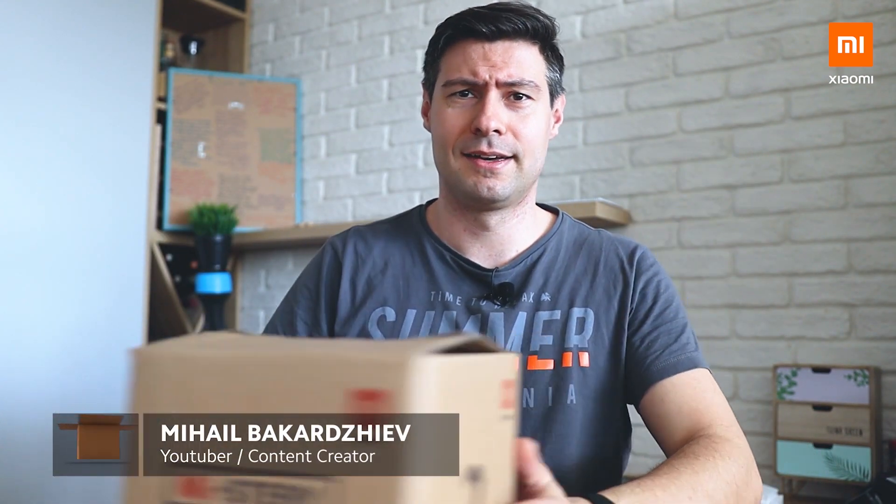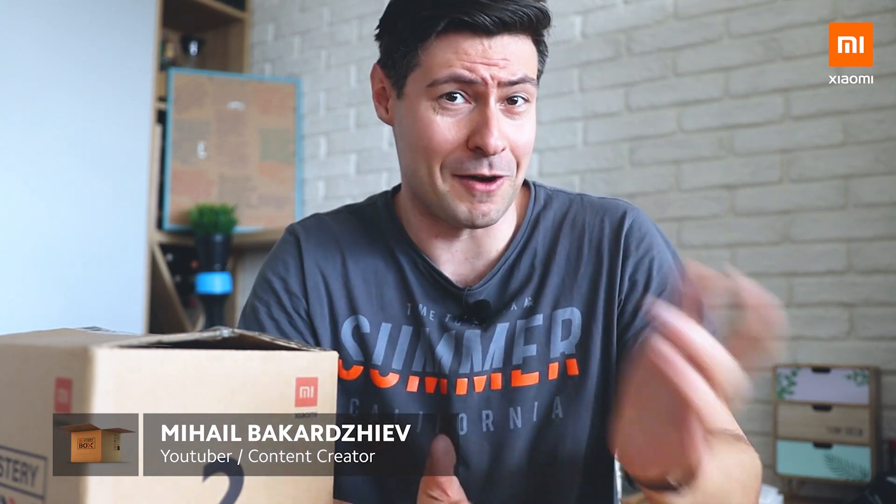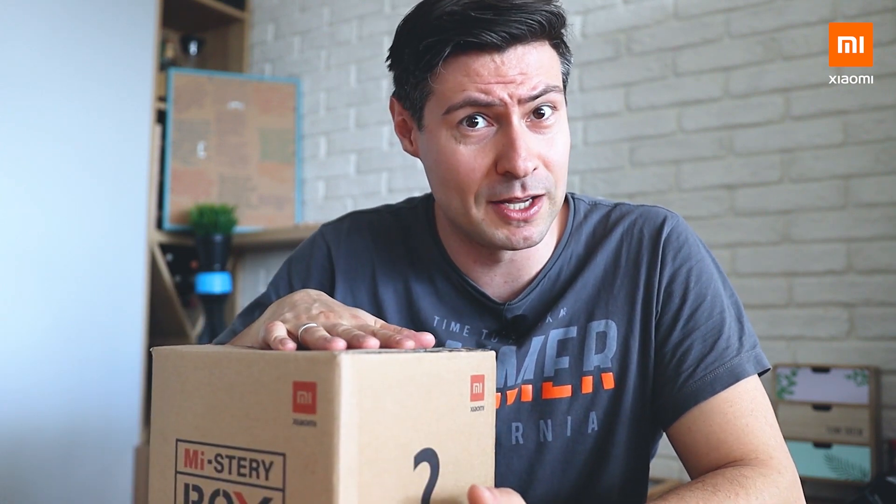Hello guys and girls, my name is Michael, I'm from the Tech For All YouTube channel. I do a lot of tech reviews and that's why I've been invited to be hosting today's mystery box unboxing. It's my first time ever, so forgive me for being a little nervous.